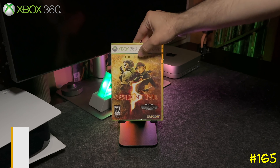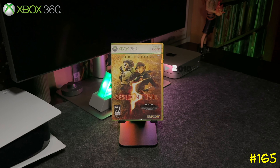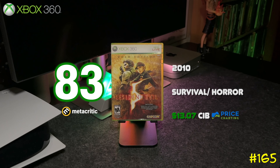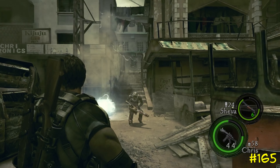At number 165 we got Resident Evil 5: Gold Edition. This one comes with all the DLC. I remember when this game first came out everyone was playing it — it's pretty fun because of the co-op mechanic, but unless you're playing with a friend, the computer AI can be a little frustrating.